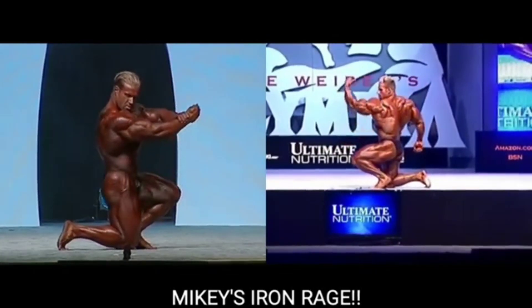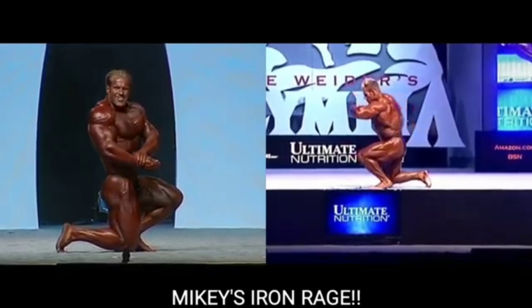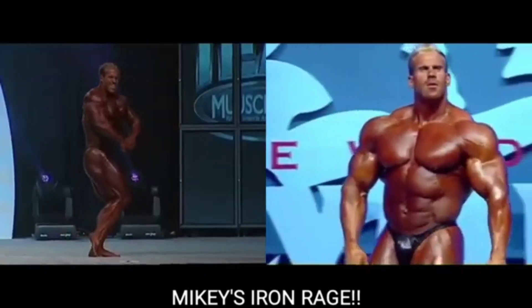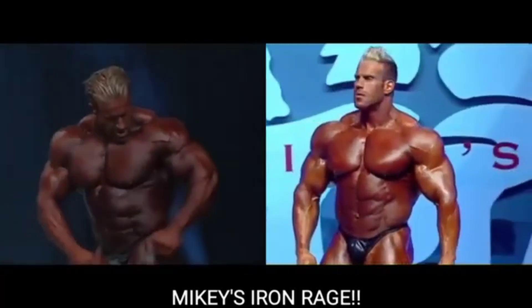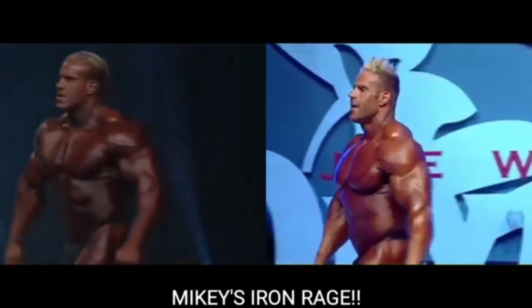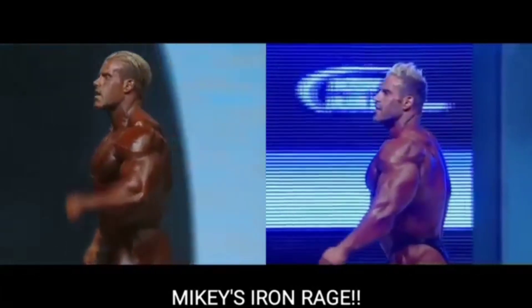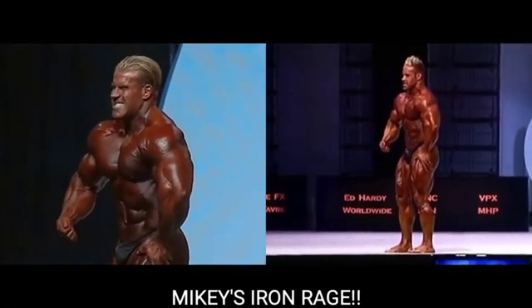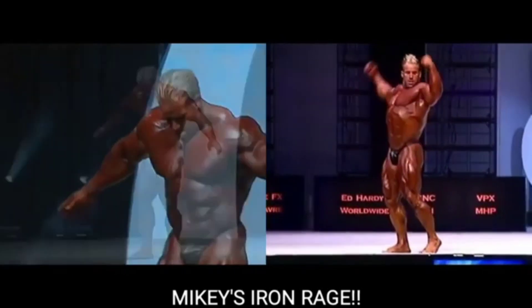I'm really liking this 2006 version of Jay Cutler. Look at the side chest — look at the striations in that side chest. Jay looks really good in 2006, and it's that skin color — the skin color is just absolutely perfect.